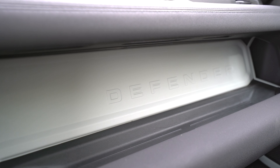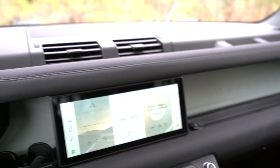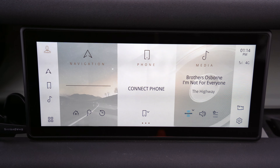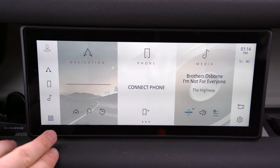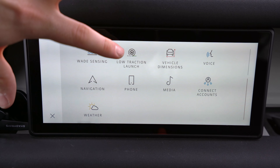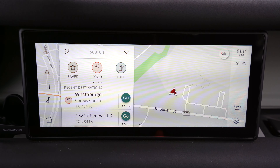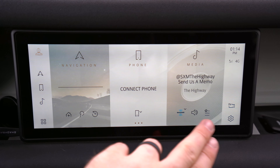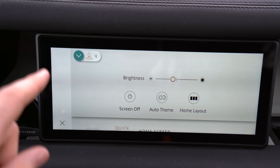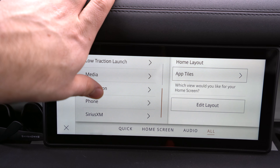It says 'Defender' on the side — kind of cool. There's even a USB port right there. This 10-inch display has Apple CarPlay, Android Auto, and an upgraded sound system, though you can get an even better one. There's a lot of information you can see. For example, go to Media, you've got shortcuts, you can go to your map, and the home screen has different customizable tiles. You can have a bunch of little apps, quick customizable settings, and shortcuts for all sorts of different stuff.